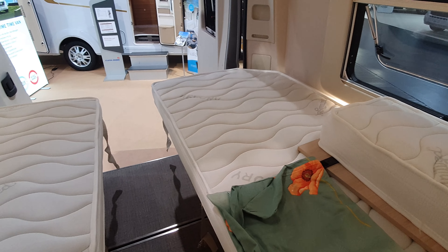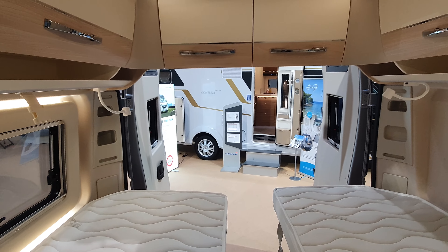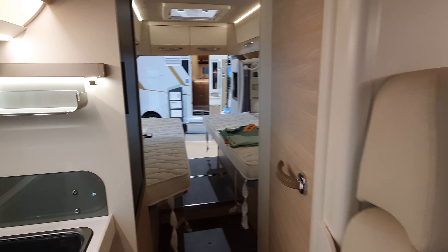The beds can be joined — you've got the plates there to join them with — or alternatively you can have two singles. Under the head of the bed there's also storage all the way around. There are straps to tie up the mattress if you want to use one side as a couch for sitting on whilst admiring the view outside.